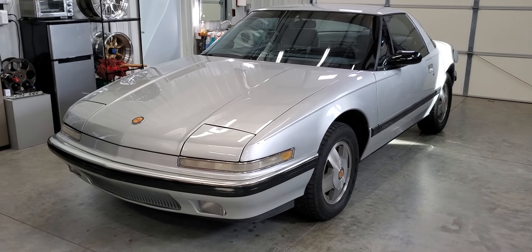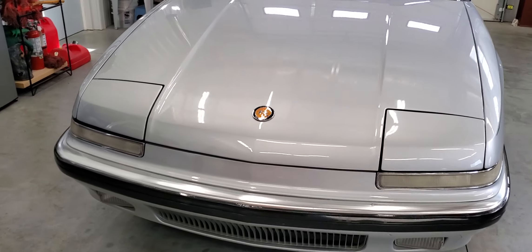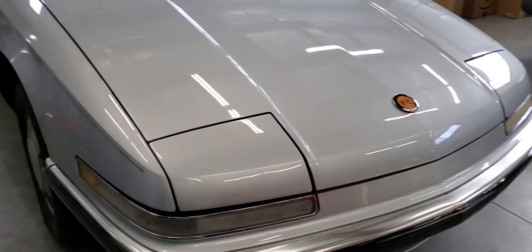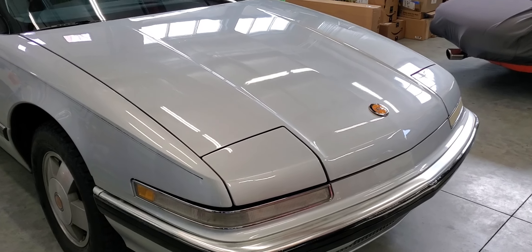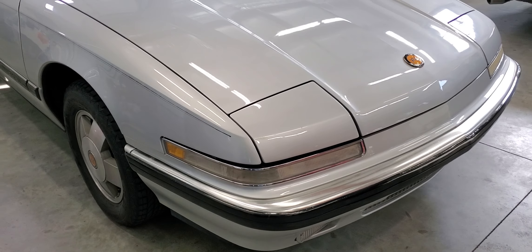1989 Buick Riviera, silver with a gray interior. I had the front end resprayed probably five or six years ago, so there's very little road rash on the car.